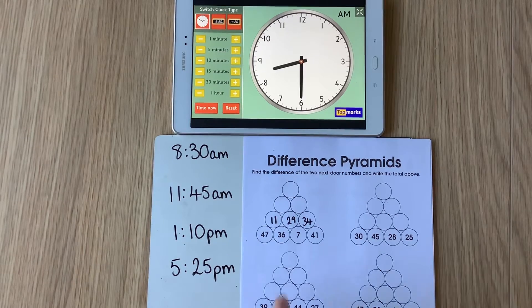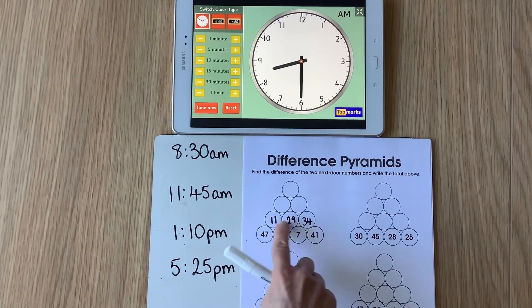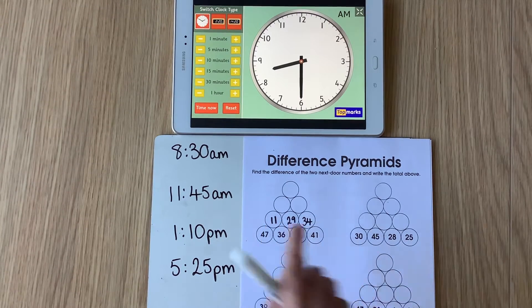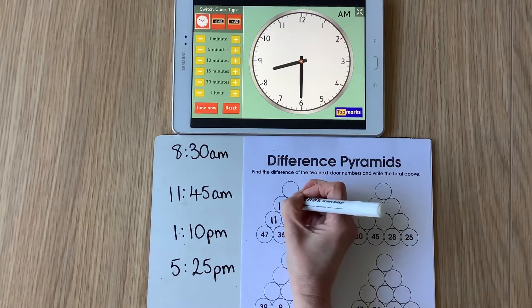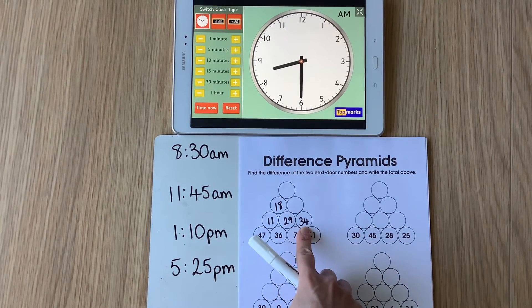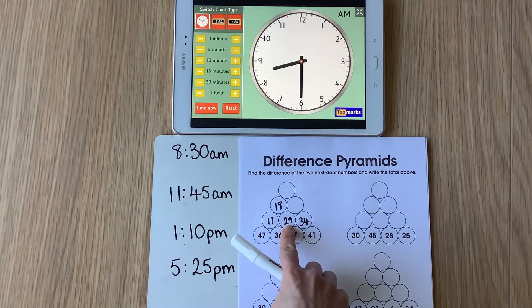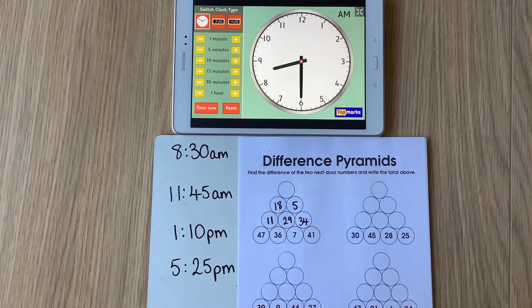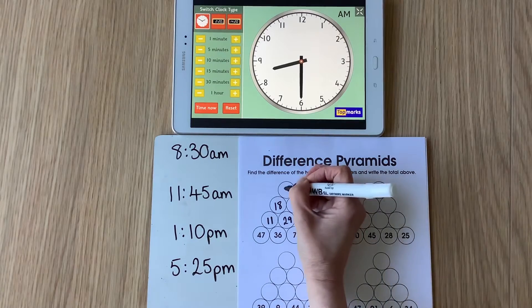Then we work our way up to the next line. I've got 11 and 29 — what's the difference between those two? 29 take away 11 is going to be 18. What's the difference between 29 and 34? 34 take away 29 is going to be 5. What's the top spot going to be? The difference between 18 and 5? It's going to be 13.